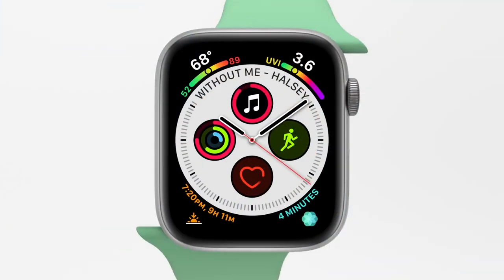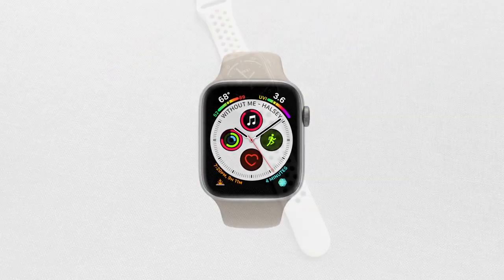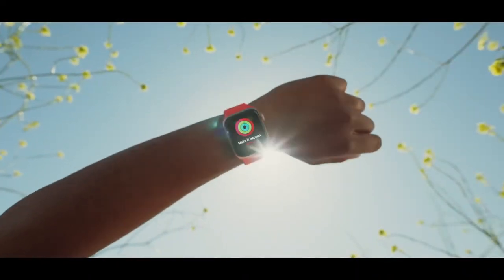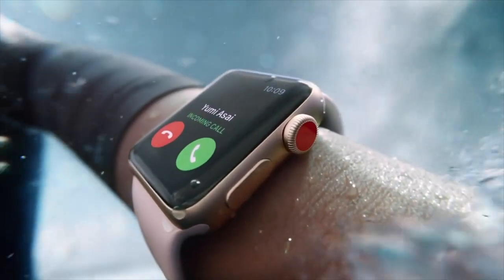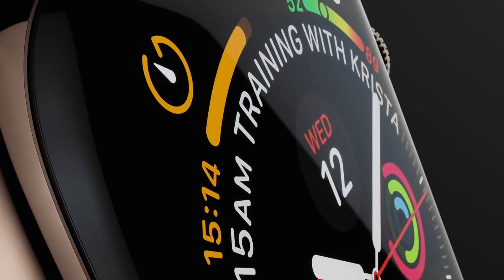Hey everybody, welcome to my video about the top everyday Apple Watch uses. In this video, I'm going to go over what I think are the best features the Apple Watch currently offers. Whether you're looking to buy an Apple Watch or already have one, this video should show you all the best features the Apple Watch offers today. Let's get to it.